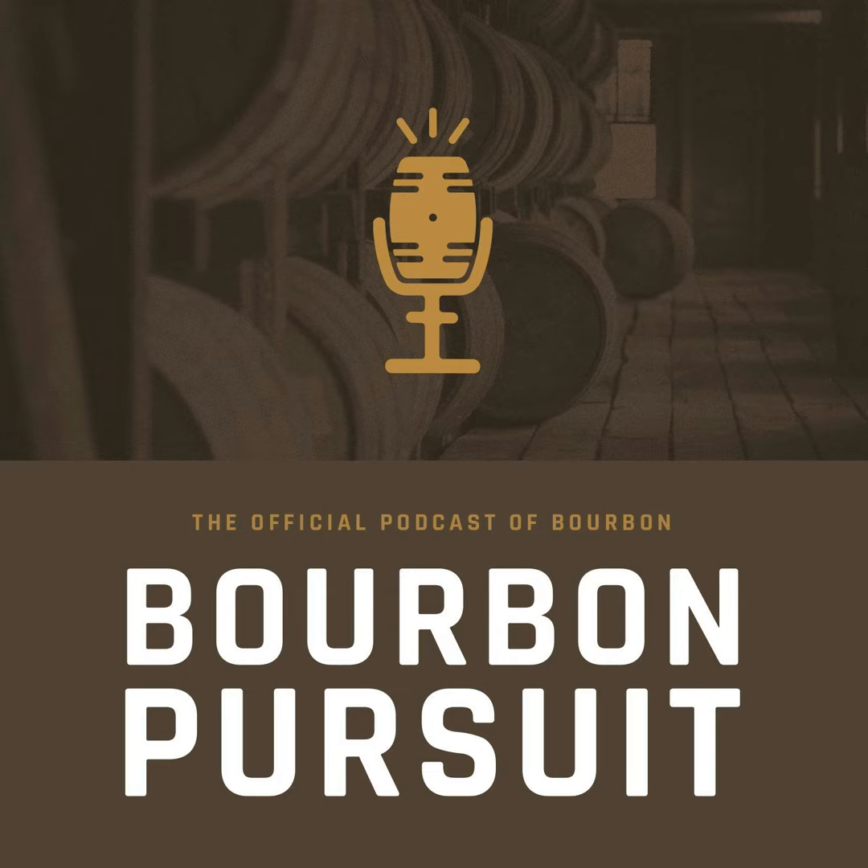Bringing to you the best stories from icons in the bourbon industry, it's Bourbon Pursuit. Now, here are your hosts, Ryan and Kenny. And we're back with another episode of the Bourbon Pursuit podcast. My name is Kenny, and as always, I'm here with my co-host Ryan.